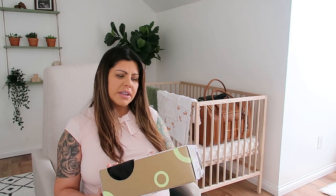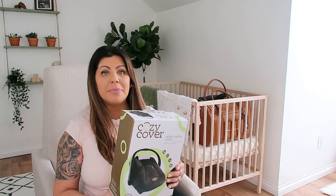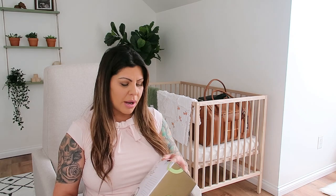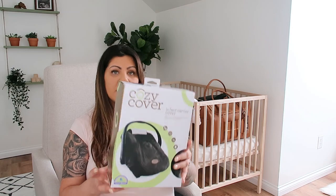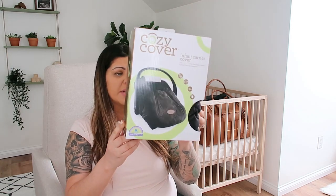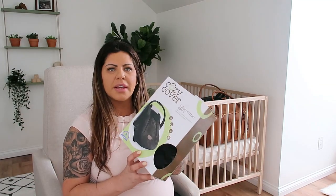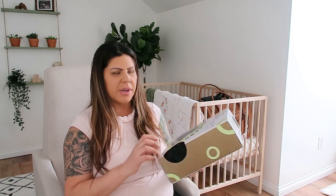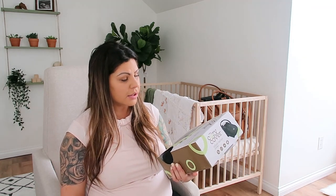This is an infant carrier cover. Baby is supposed to be born at the end of March and it's super cold here where I live — it doesn't usually start getting nice until about May. Hopefully we get some use of this; I'm sure we will. It's a black or dark gray color and it will go perfect with our car seat colors.